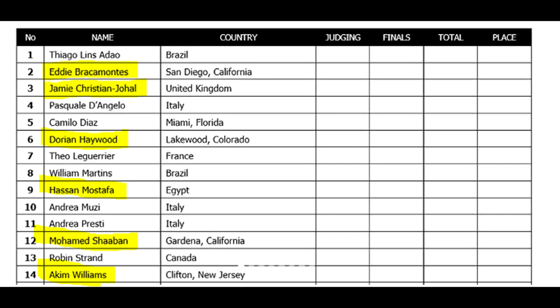Hey guys, Ivan here and we are two days out of Puerto Rico Pro, so we're gonna check out what these bodybuilders on this list are looking like right now. I highlighted the top names — guys that competed recently in all the top shows and placed really well. The others I know little or nothing about, so I'm not gonna mention them. The highlighted guys: Ali Bracamontes, Jamie, Christian Joel, Dorian Haywood, Hassan Mostafa, Mohamed Shaban, and Akeem Williams. This is probably gonna be your top 6 right here.